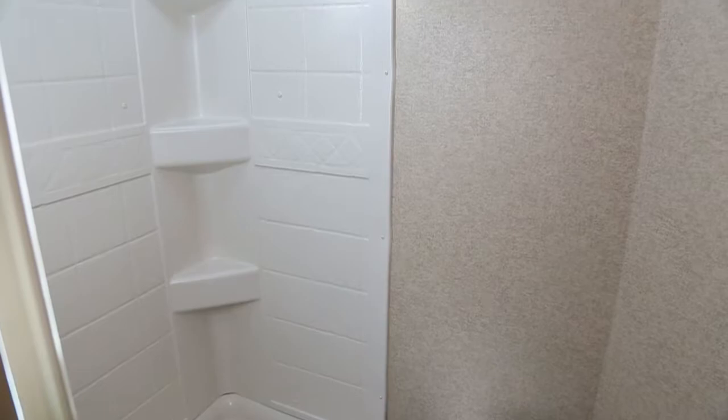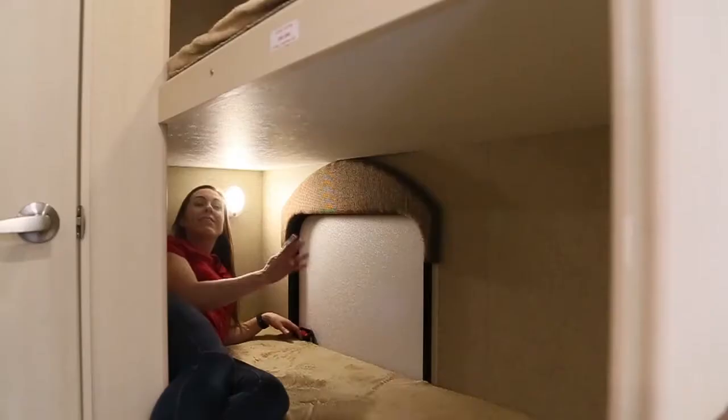The bathroom features a foot flush toilet, a large shower with surrounds, and a skylight.